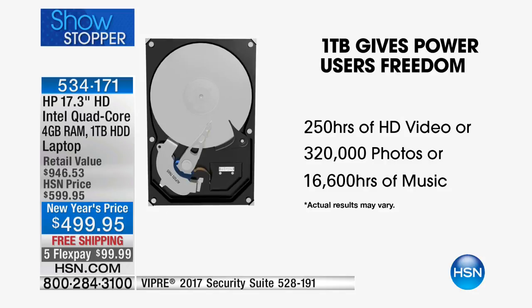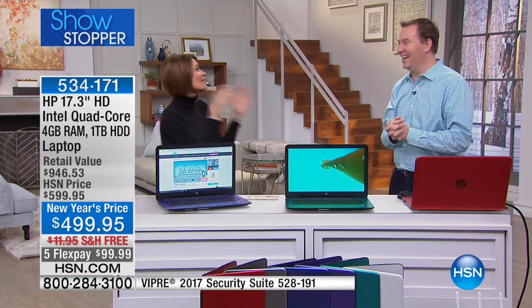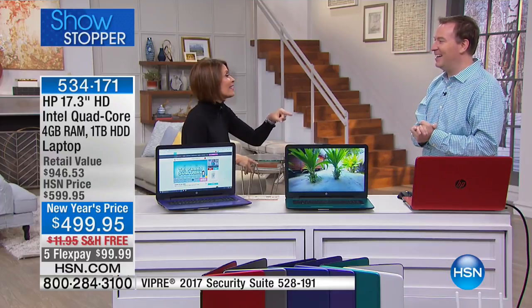Even if you take a thousand pictures a month, it would still be more than 20 years to fill up this hard drive — that's a big challenge. Those videos and movies take up so much space, especially with newer phones now shooting in 4K and better than 1080p, producing larger files. You need a place to store it, and this can handle it.